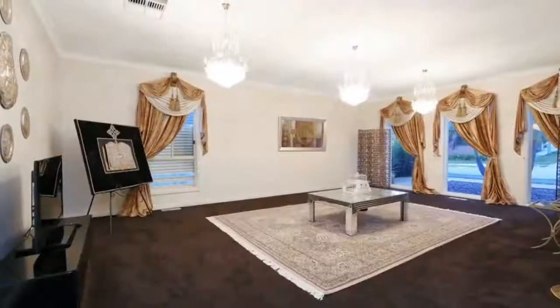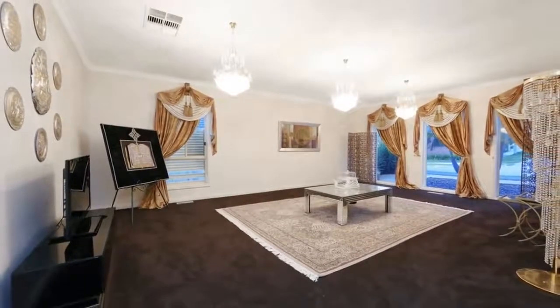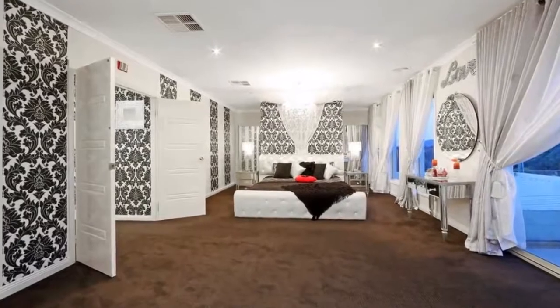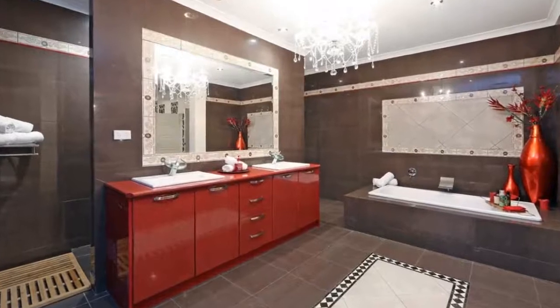A superbly appointed high-gloss kitchen is a chef's dream with granite benchtops, stainless steel appliances and loads of storage. All bedrooms are of double size while the master bedroom comes complete with a spa bath in the lavish en suite and its own balcony.